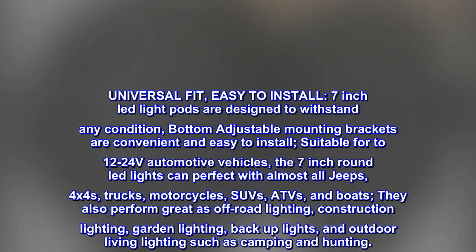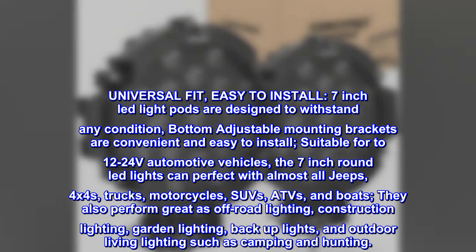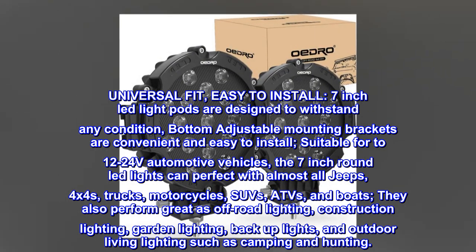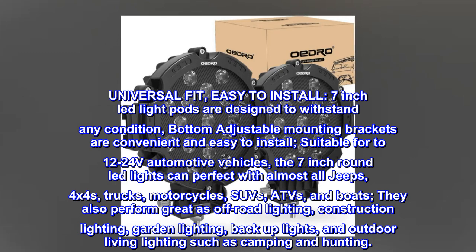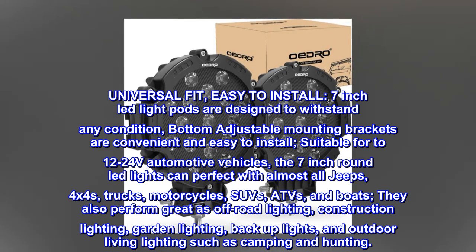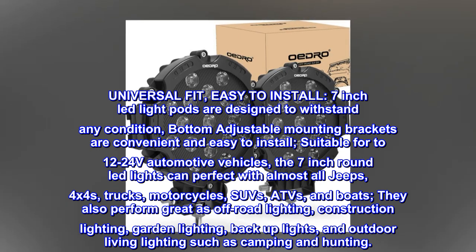Universal fit. Easy to install. The 7-inch LED light pods are designed to withstand any condition. Bottom adjustable mounting brackets are convenient and easy to install. Suitable for 12–24 volt automotive vehicles.